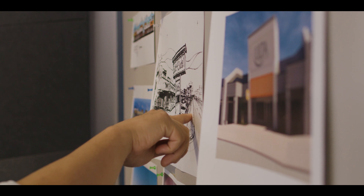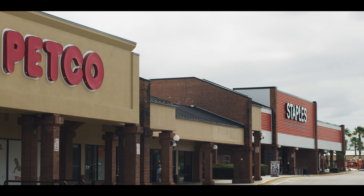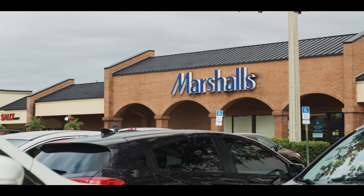BDG established a retail studio so that we can address the needs of some of our retail clients directly. It came about as a way of forming a team that truly understands the fast-changing retail industry.